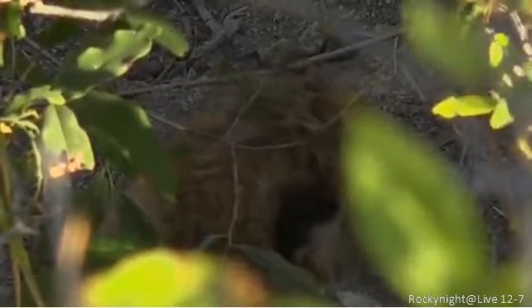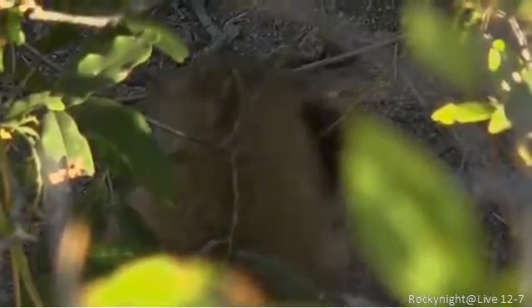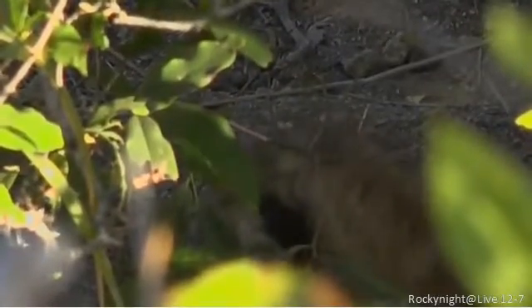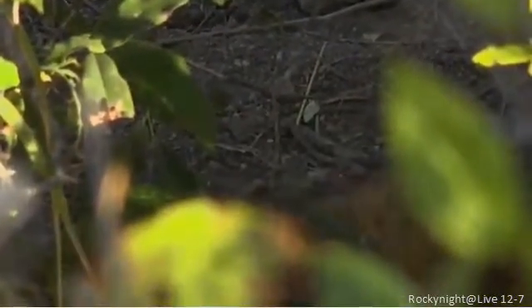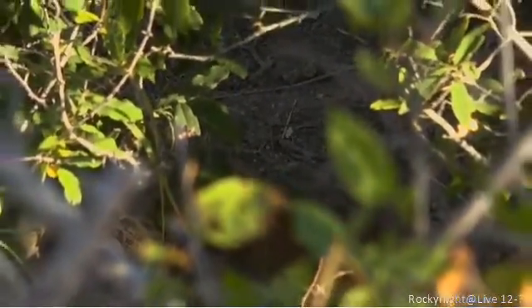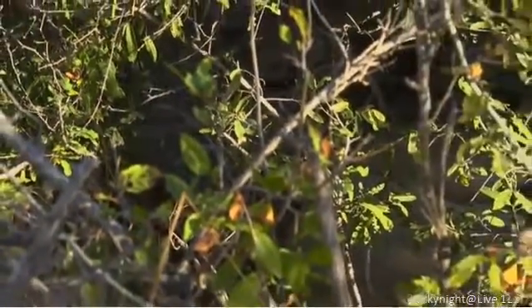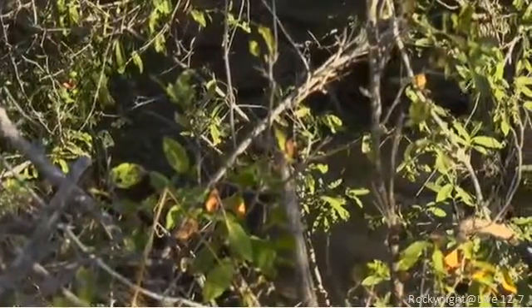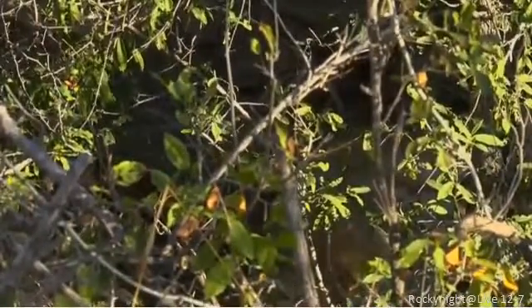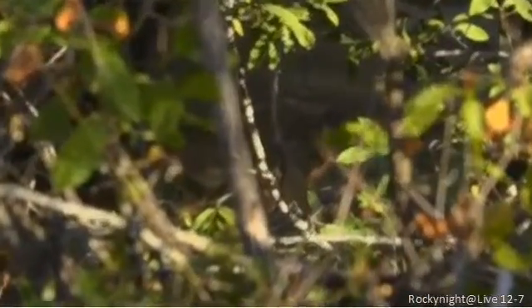The mother is being so very kind in letting us sit here and look at them. She wouldn't be so kind if we came in on foot — in fact she'd be utterly terrifying. Just stunning stuff. There's the mother.